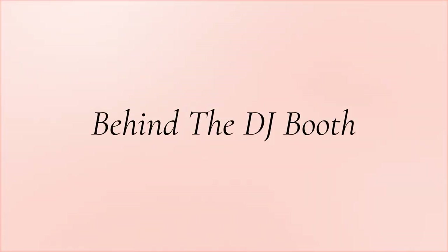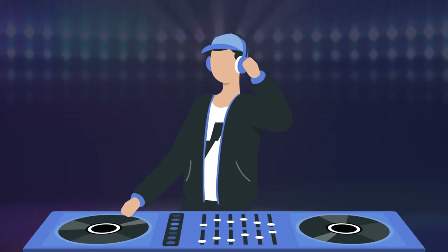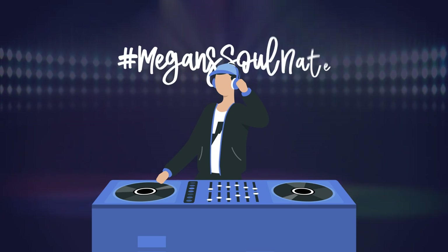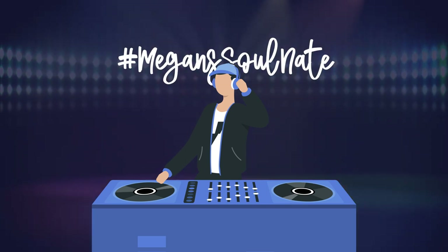Behind the DJ booth. Just as the altar and the photo booth are prominent places for photos, the DJ booth will be as well. Displaying your hashtag behind your DJ is yet another hashtag sign idea.